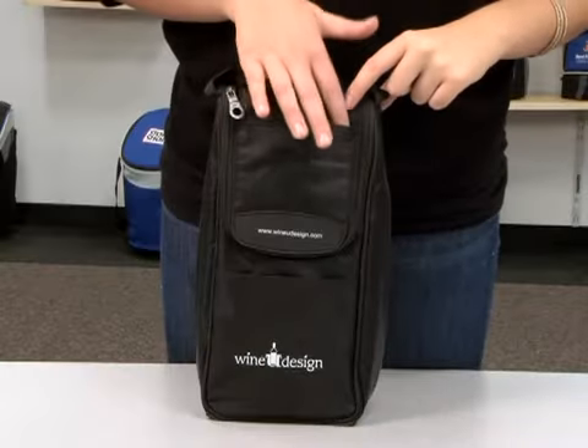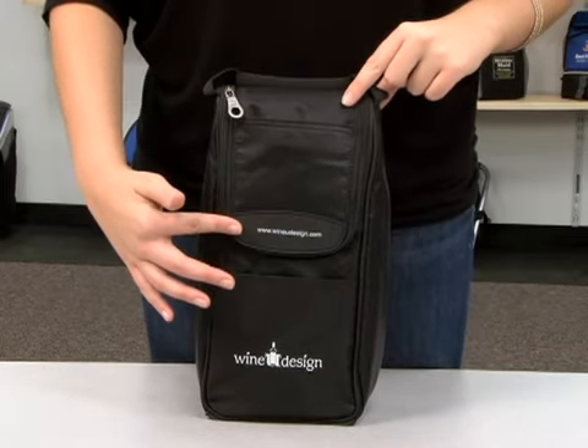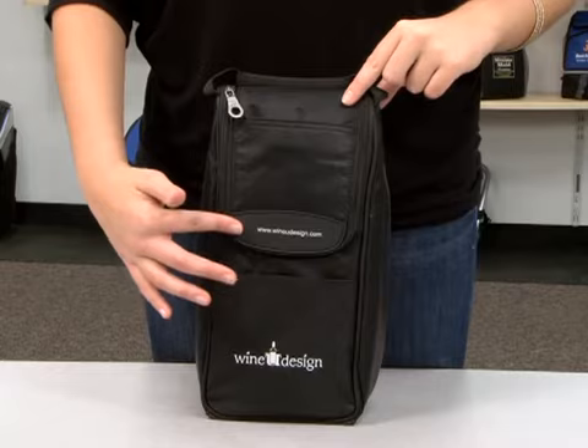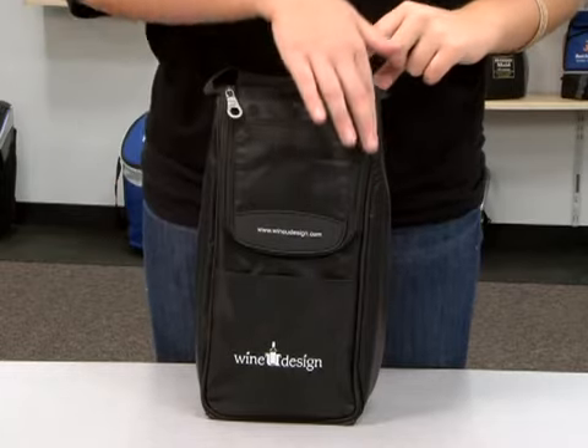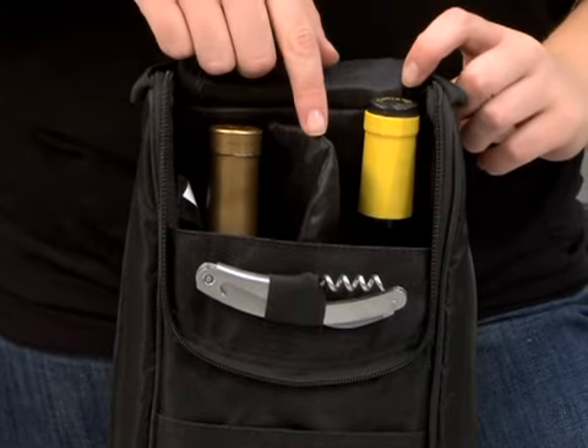The exterior features two slash pockets, the logo magic detail which provides a second area for decoration, and a full zip closure. The interior is insulated and features a padded divider.